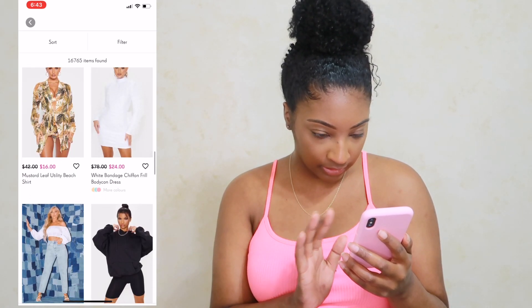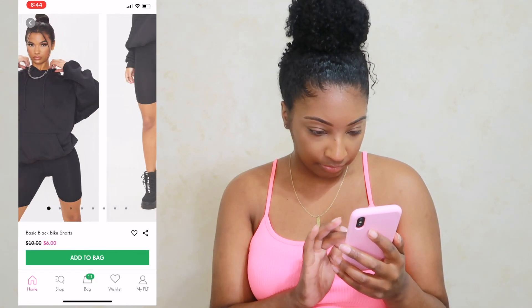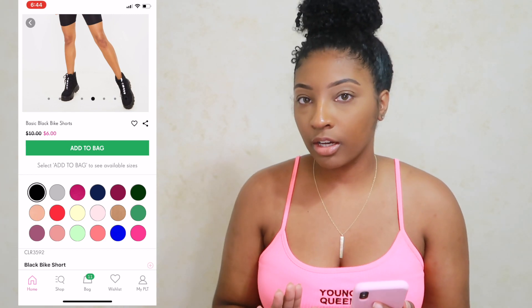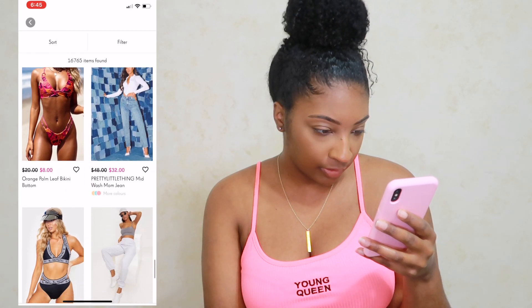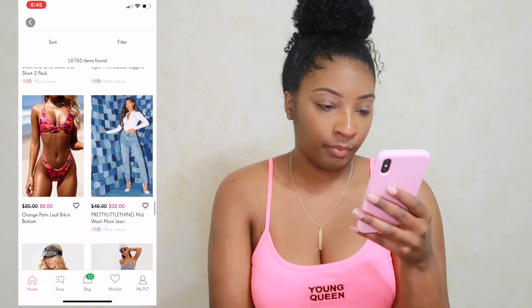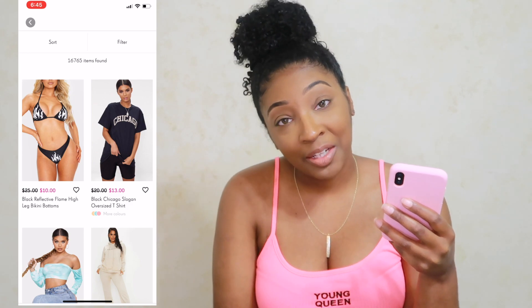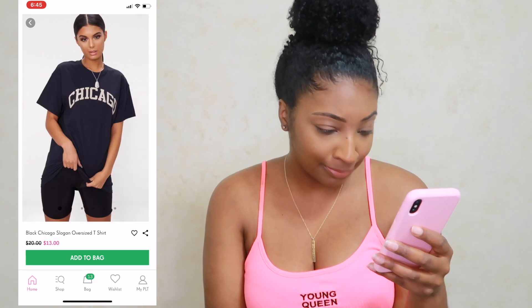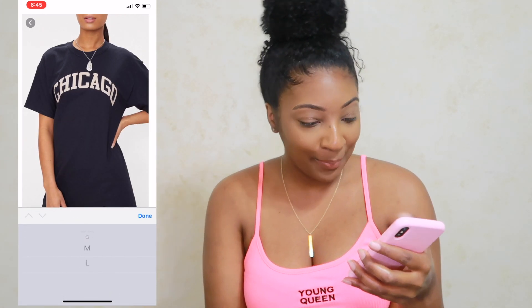Ooh, biker shorts — I just be trying to chill but with a little slight pop-out, nothing too crazy. I need them in this color too — this fuchsia and orange one. Eight dollars for the bottoms, okay! They don't have a matching top anywhere though, so that's a dub. I've also been wanting this Chicago tee for a minute — I'm not from Chicago, I don't know anybody in Chicago, I just like the t-shirt. So we're adding it to the bag.